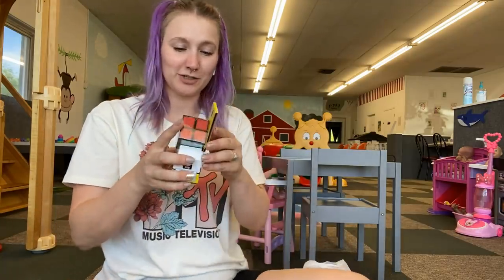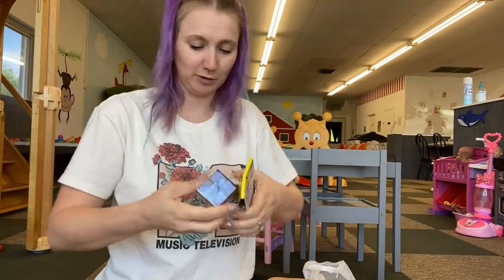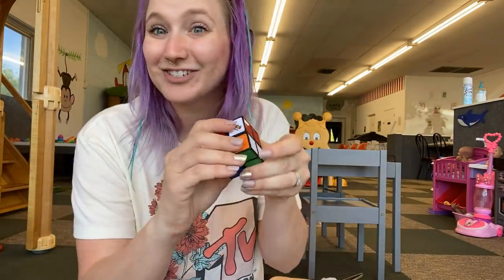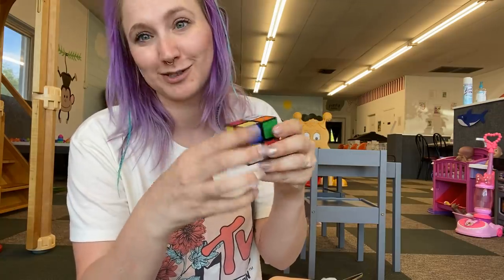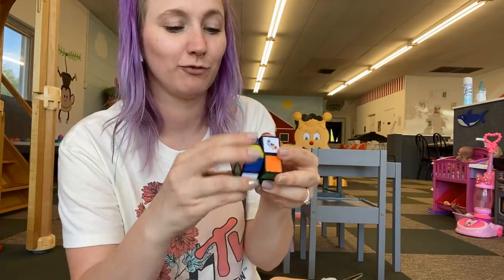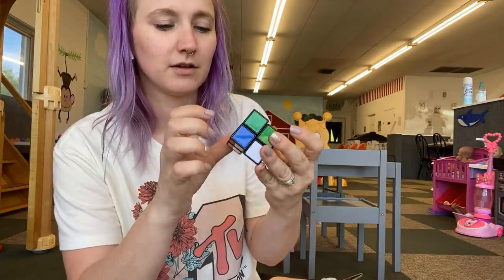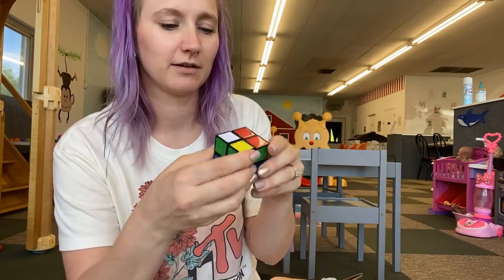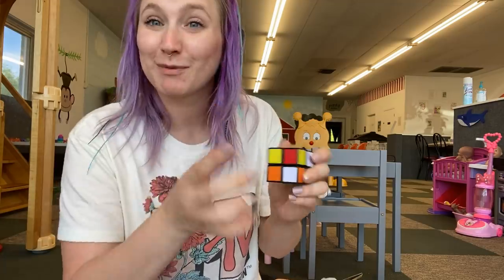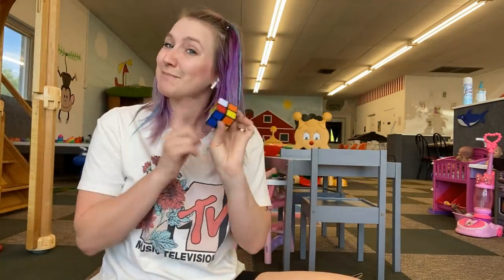And then last from the first store is this mini Rubik's cube. I'm hoping that this is one that even I can do. I've gotten many a Rubik's cube in my life and none of them have I ever been able to figure out. Maybe I won't be able to figure it out, but maybe AJ will. So I will take this home and see what AJ thinks of this mini Rubik's cube.